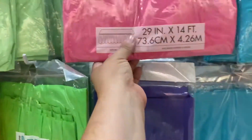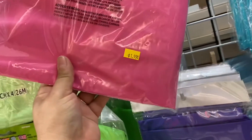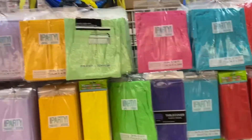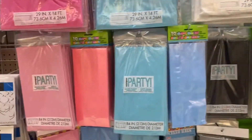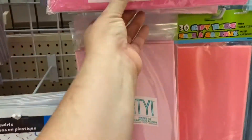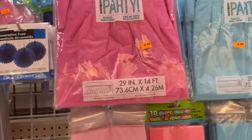Oh, this is cute — this is a skirt! Two bucks — that's awesome. Definitely gonna come back here to get some stuff, for sure. Because this alone at another party supply store would cost me more than eight bucks.